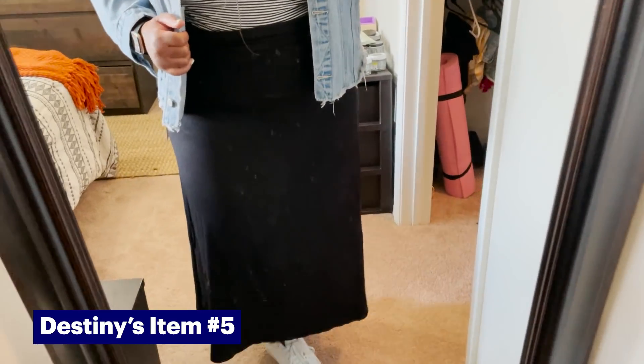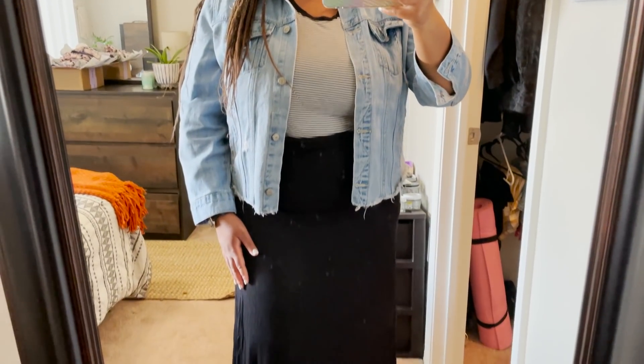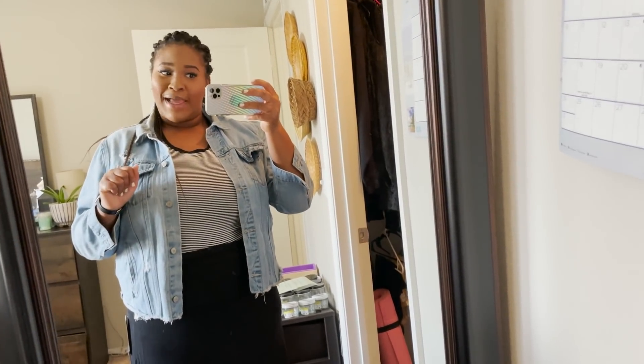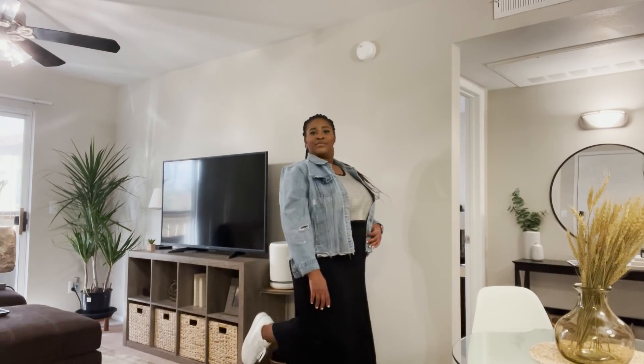So now I've tried on the maxi skirt — I paired it with white tennis shoes and a denim jacket. This is probably how I would wear it. I haven't worn a maxi style skirt in so long. This is definitely giving me stay-at-home mom vibes. Definitely not my style without the jacket; it's not really flattering on my waistline. I feel like Dia & Co did a really good job for a first box. The two I would keep are actually the plain knit top and the black leggings — so this is a huge win.